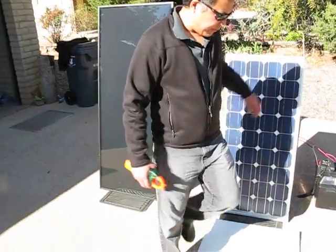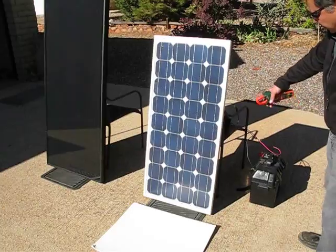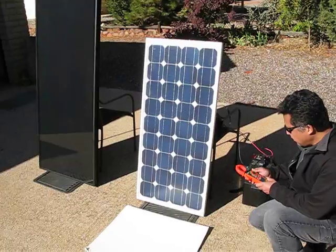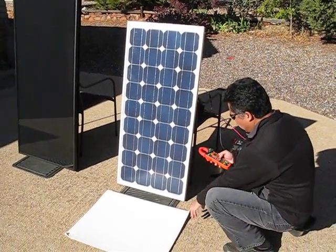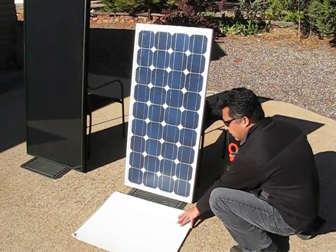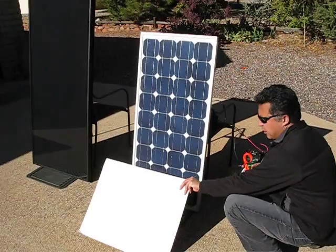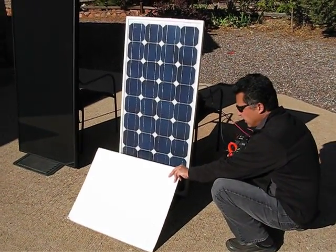So first let's check this one out. We've got this panel hooked up to a battery charger and we're charging a battery, and what we're going to do is look at the impact of shading the panel by about this much — less than 20% of the panel.